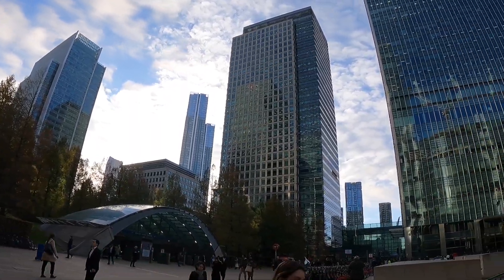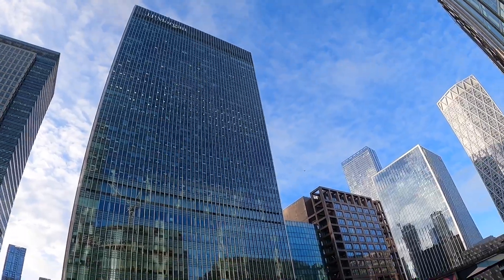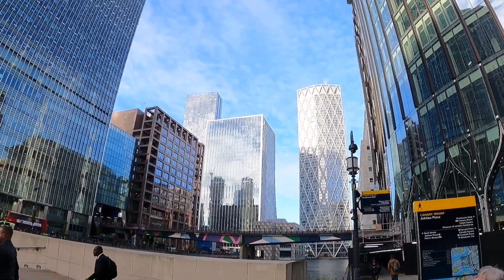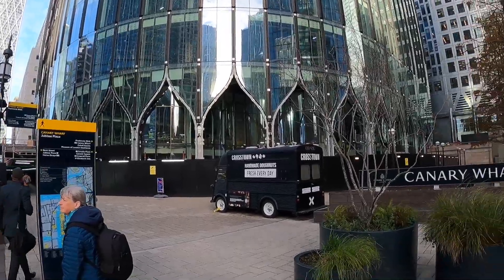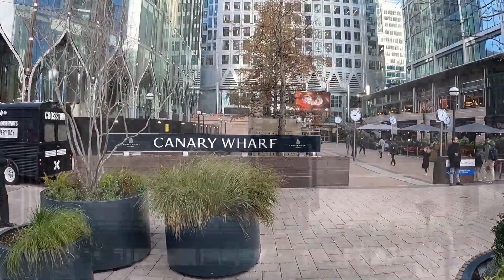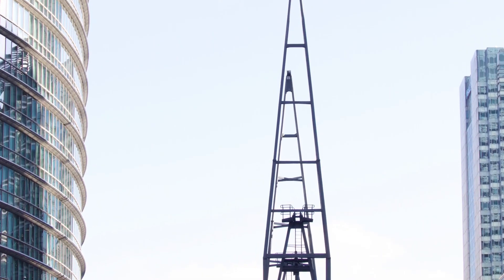Good morning. Today we're over in an older part of London, but it looks pretty new because of all the new architecture and buildings that have been built up here. It's the area of Canary Wharf. The idea today is we're going to join some of Barb's photography friends and just take photos of the old and the new.